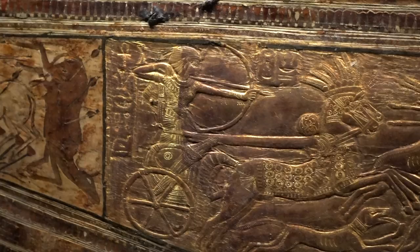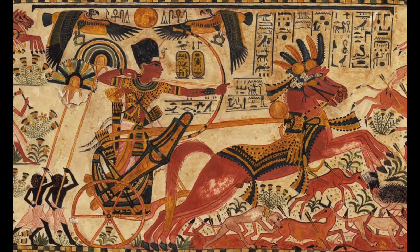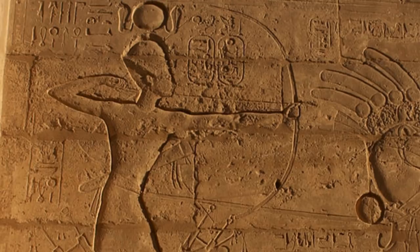By contrast, depictions of Tutankhamen and other pharaohs clearly show the Egyptian monarchs drawing very long arrows, anchoring somewhere behind the ear. This was a common historical practice all across the world and all across time, whenever ample power was required.